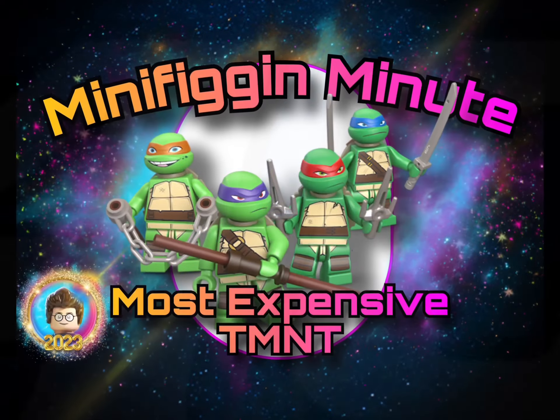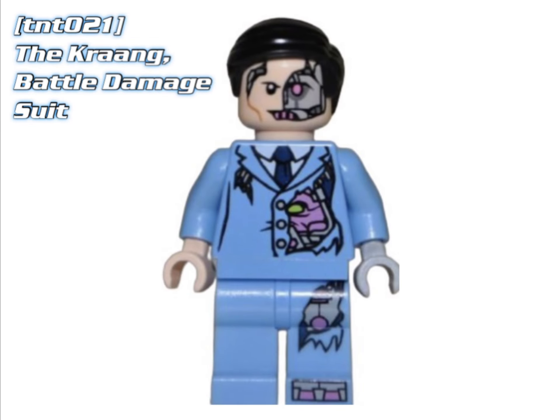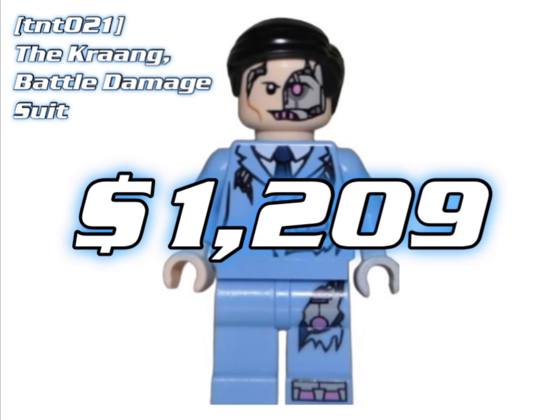But we said we'd talk about the Comic-Con exclusives as well. The first one is Krang Battle Damage Suit. He only came out in the New York Comic Con Exclusive from 2012, and he's worth about $1,200 right now.